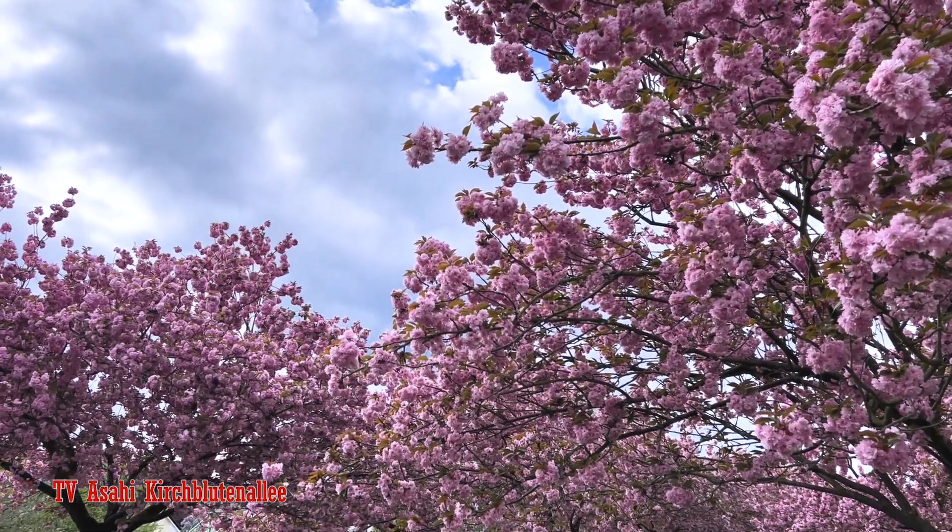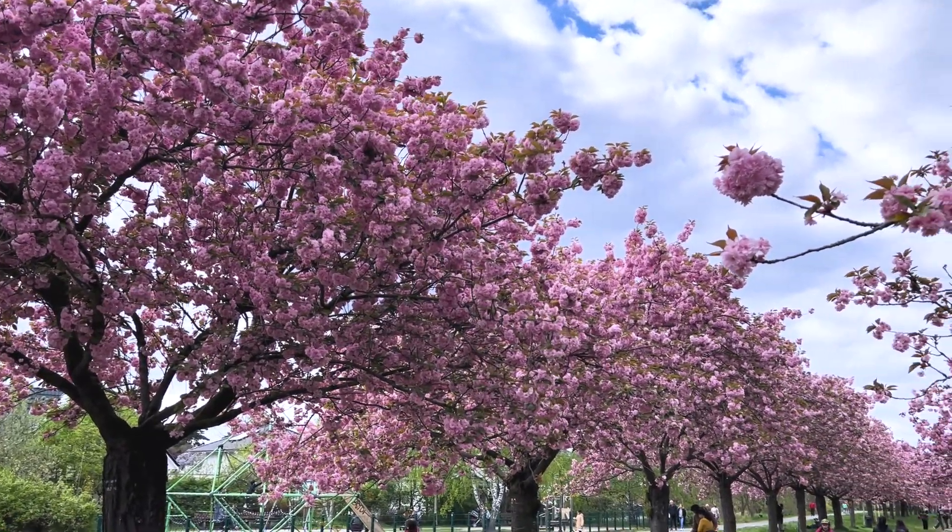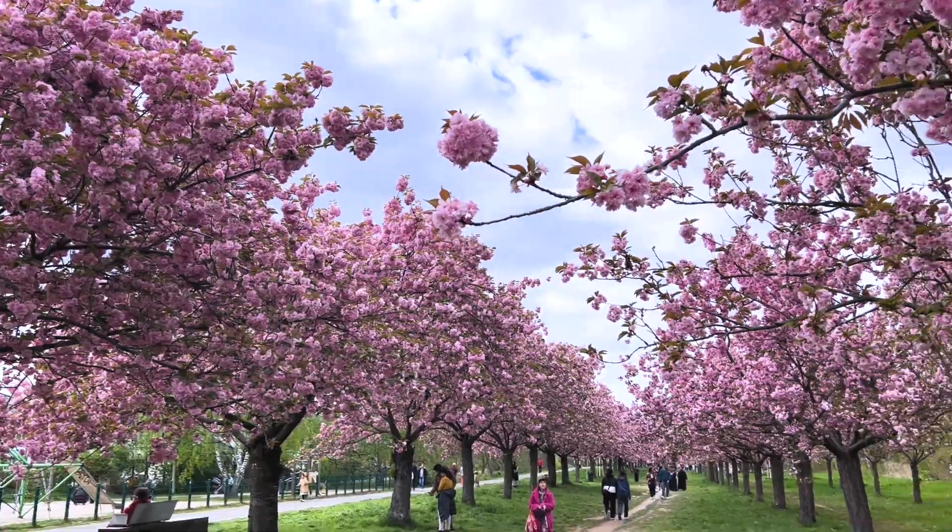When Japan donated cherry blossoms to Berlin, many of the trees were planted here. There are over a thousand cherry trees in this park.